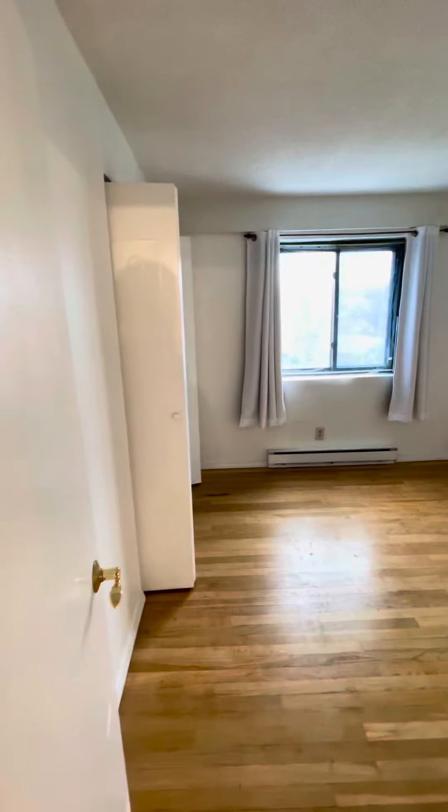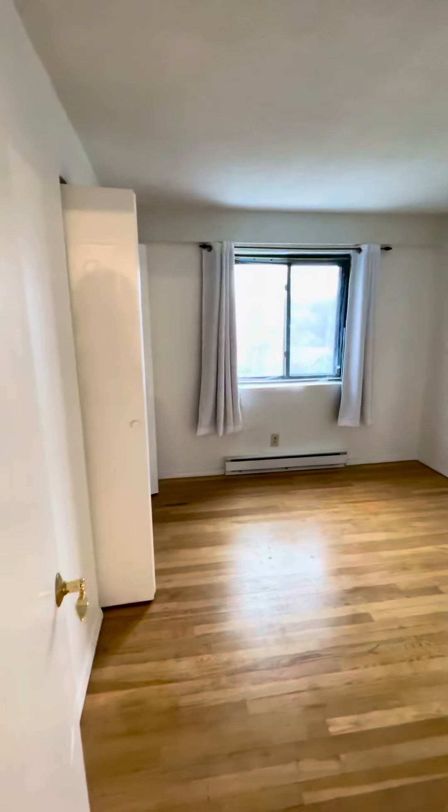This room is a bit smaller, more comfortably fits a full bed and a queen bed. Good sized closet as well. Looking out onto Mystic in Arlington.